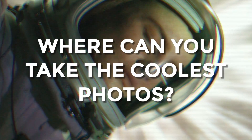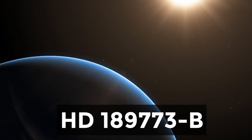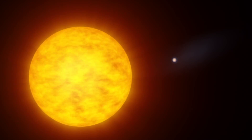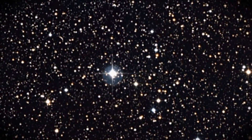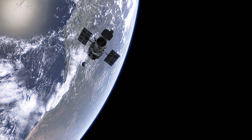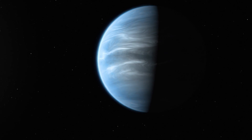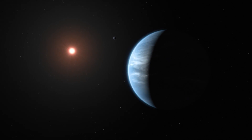In which world could you take the coolest photos? Meet HD 189733b. This planet is classified as a hot Jupiter, which means that it's a gas giant just like Jupiter, though it orbits much closer to its host star than Jupiter. It is the closest hot Jupiter to Earth, sitting only 64 light-years away. Although this planet looks like a gorgeous blue marble floating serenely in space, in reality it is extremely dangerous.